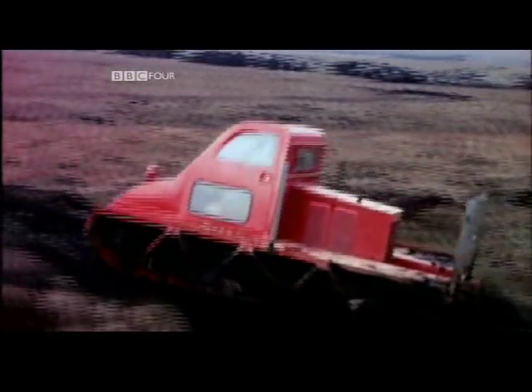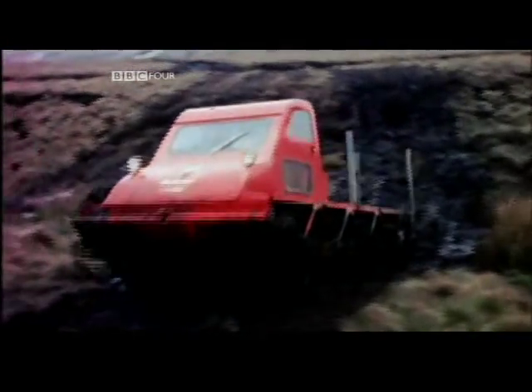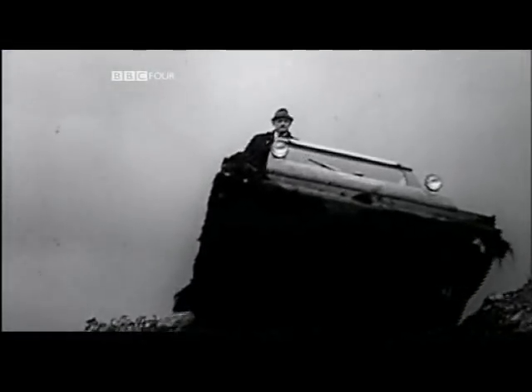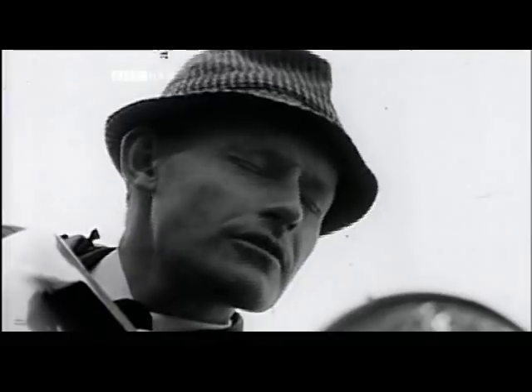The only machine that could actually traverse it was the muskeg tractor. This muskeg tractor vehicle was light enough to cope with the soft, spongy ground. The man put in charge of this challenging project was 28-year-old Geoffrey Hunter. He made regular appearances in many of the films that were made about the motorway. This job is different — the whole geography is against us.